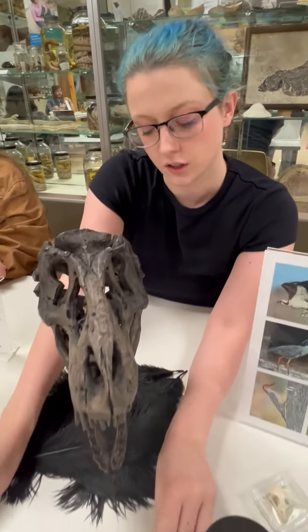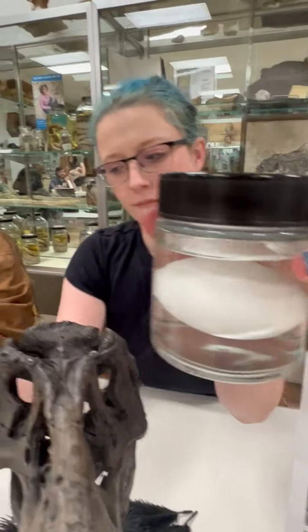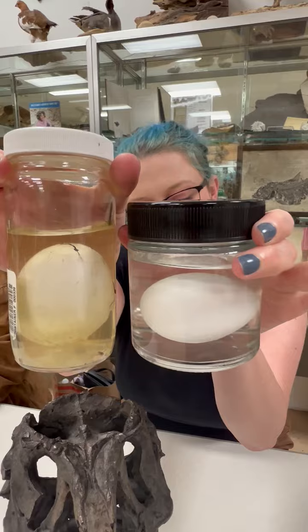We can also look at other things like their eggs. Here's a chicken egg and here's an alligator egg. Pretty similar.